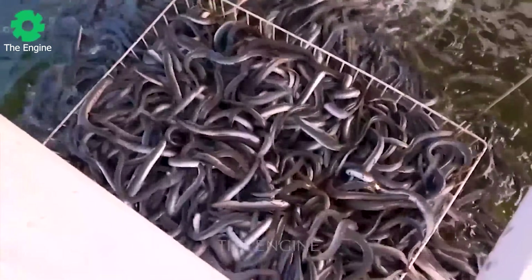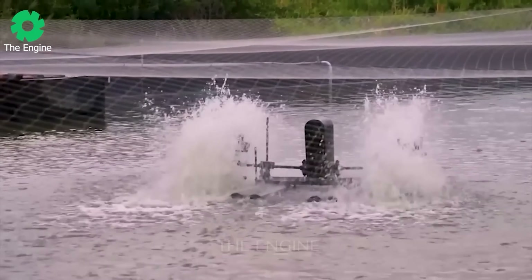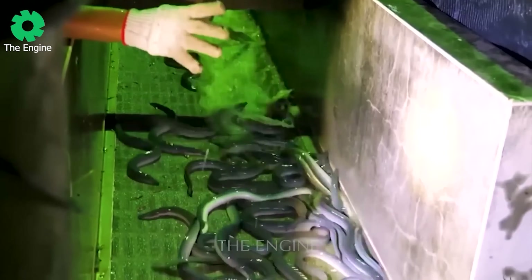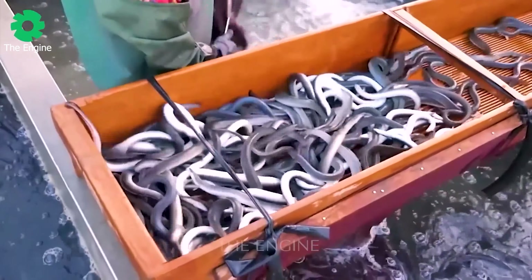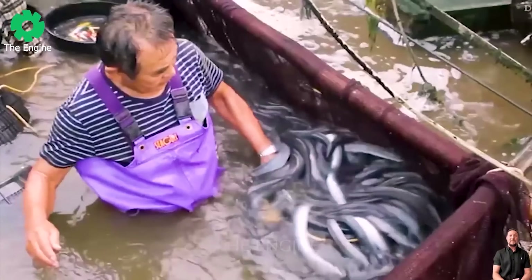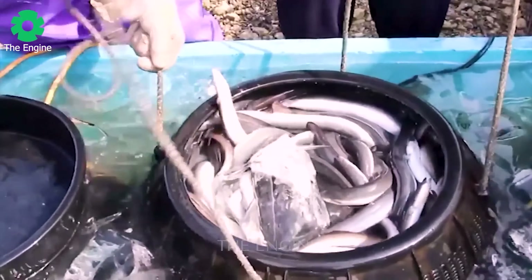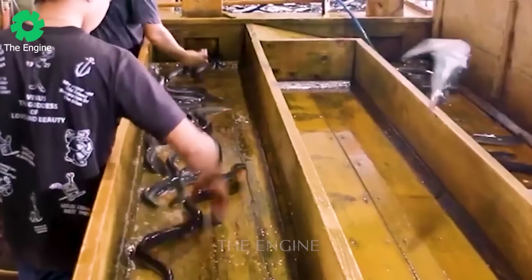Every six weeks, the eels are sorted to reduce cannibalism and competition. This farm's rearing period is shortened to only about 6 to 12 months. Each month, the farm supplies 30 tons of eels to the market. To ensure the high quality of the final product, food for the eels will be stopped 1 to 2 days before harvesting.